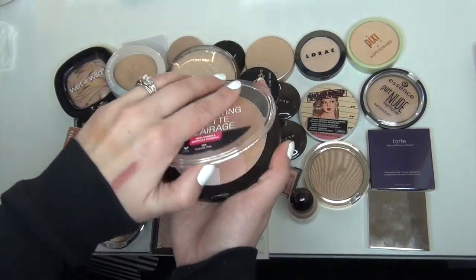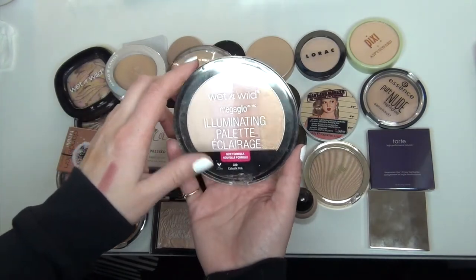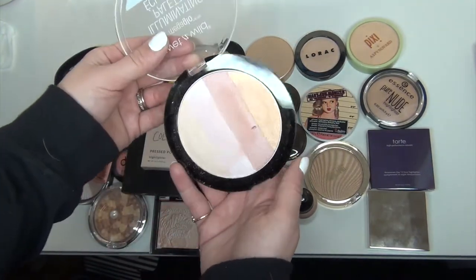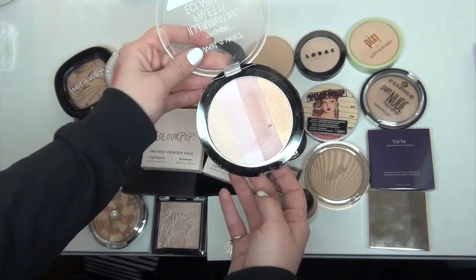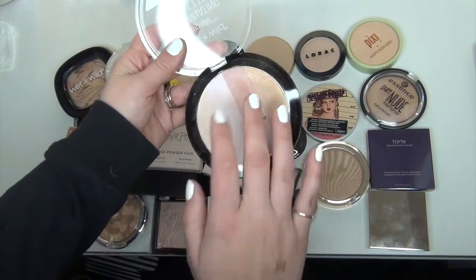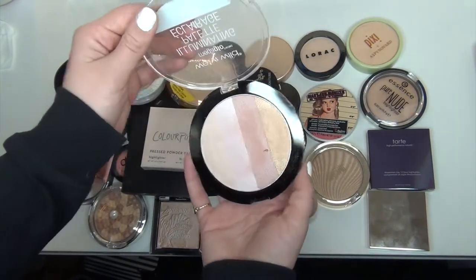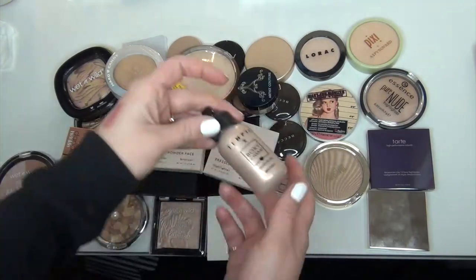The first thing I'm definitely going to get rid of is this highlighting palette from Wet n Wild — it's the Illuminating Palette. I got this very early on in my makeup collection and I just don't love this, so I am going to get rid of it before it gets any nastier looking. There's totally like stuff all over it, and I dug my finger in at one point there too, so I am going to declutter this and let this go.